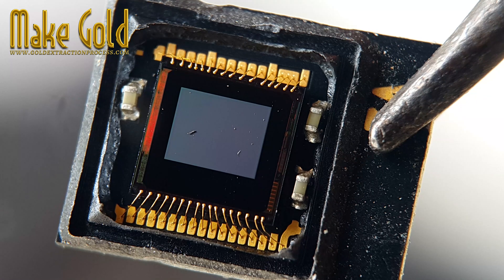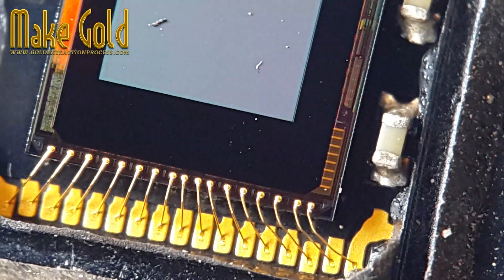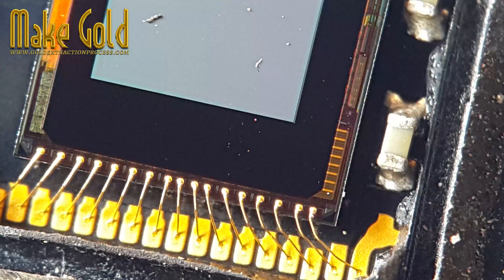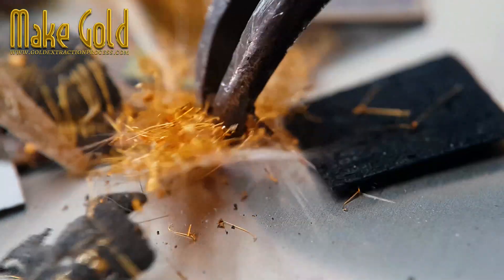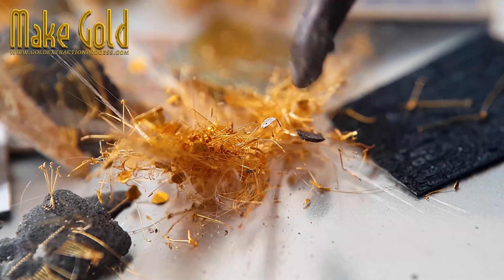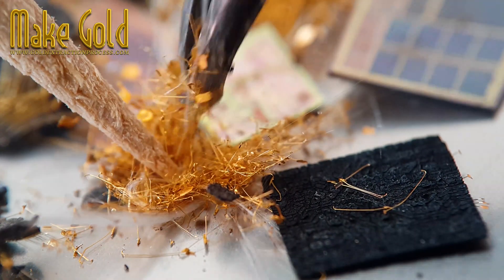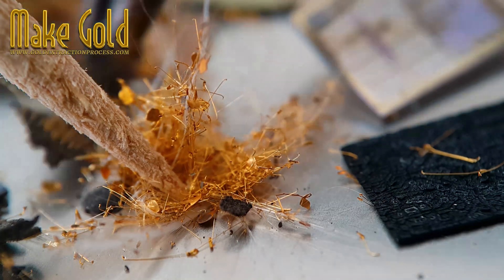In a world where many are consumed by the latest technology, repurposing old devices encourages creativity and innovation. It challenges us to think outside the box and consider how we can make the most of what we have. This mindset can extend far beyond electronics — it can inspire us in our careers, personal lives, and community initiatives. When we embrace resourcefulness, we begin to see solutions rather than obstacles.